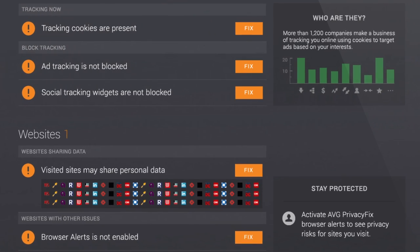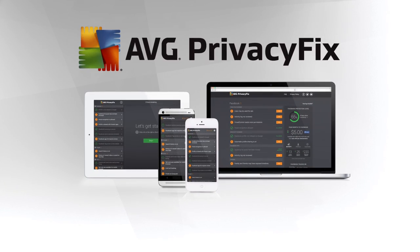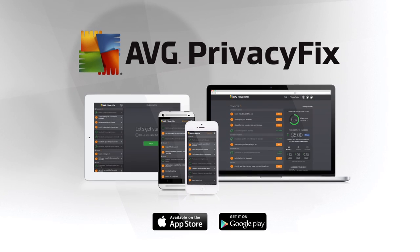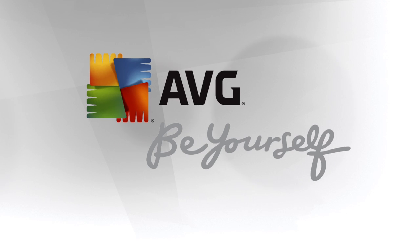And Privacy Fix works across your PC, mobile, and tablet. AVG Privacy Fix — control your privacy, all in one place. Download it for free today.